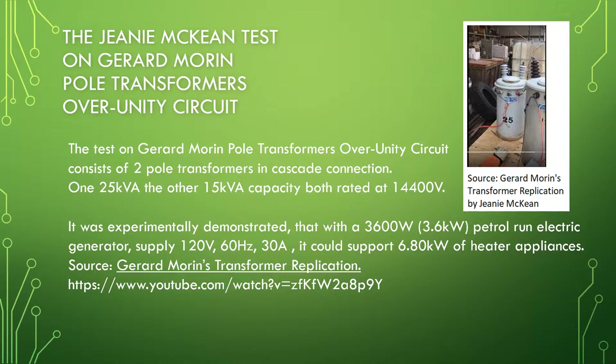The test on Gerard Morin pole transformers over unity circuit consists of two pole transformers in cascade connection — 125 kVA and the other 15 kVA capacity — both rated at 14,400 volts. It was experimentally demonstrated that with a 3,600 watt petrol-run electric generator supplying 120 volt, 60 Hz, 30 ampere, it could support 6.8 kilowatt of heater appliances.